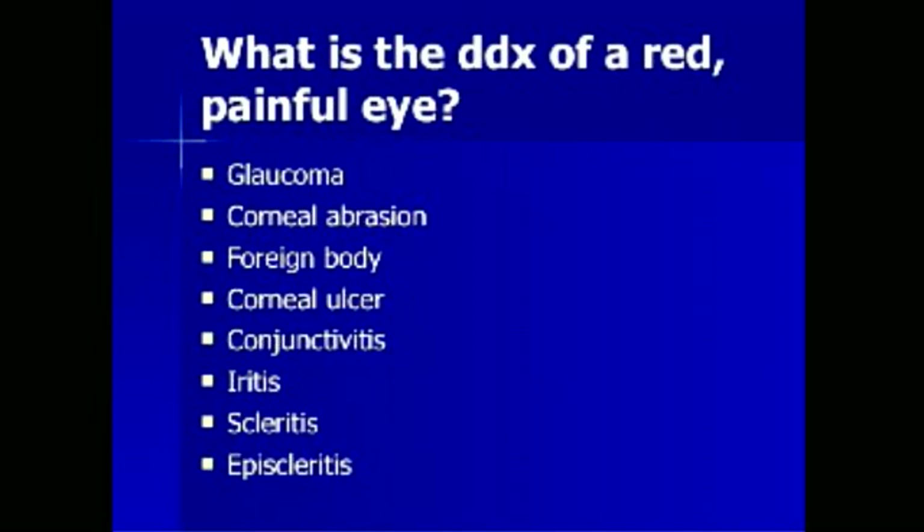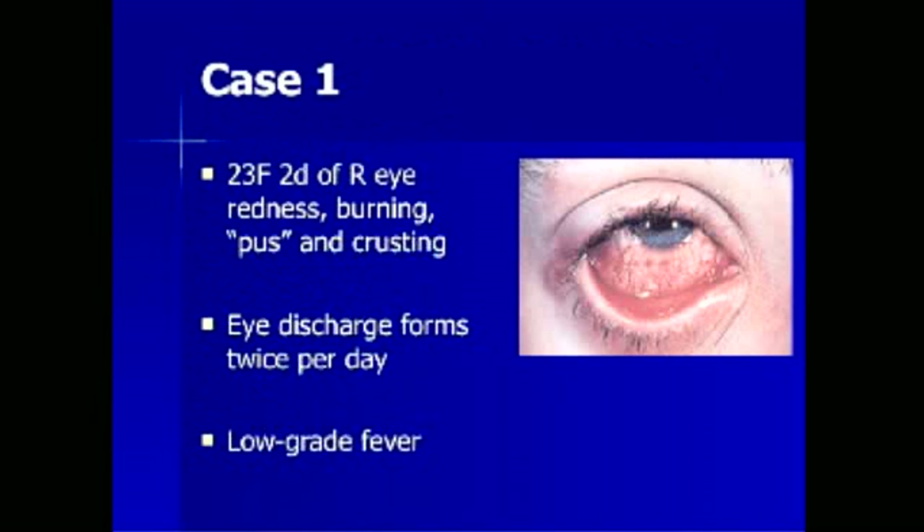The differential diagnosis of a red, painful eye includes glaucoma, corneal abrasion, foreign body, corneal ulcer, conjunctivitis, iritis, scleritis, and episcleritis. Let us continue with cases to illustrate these differential diagnoses.